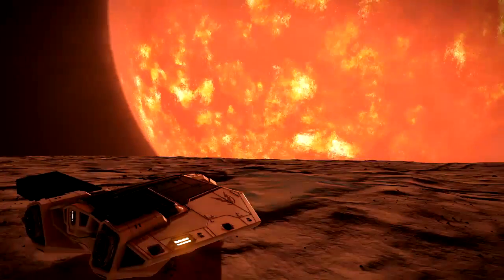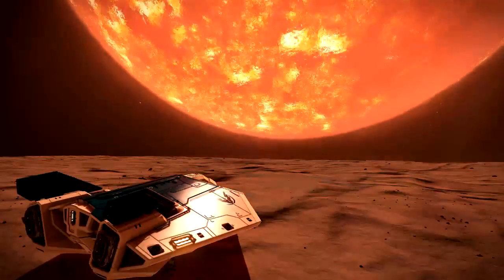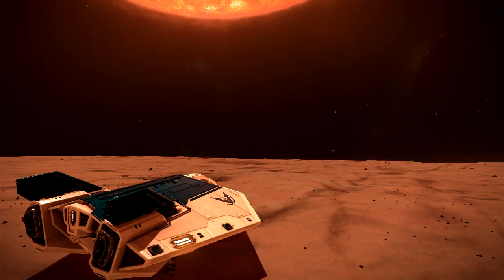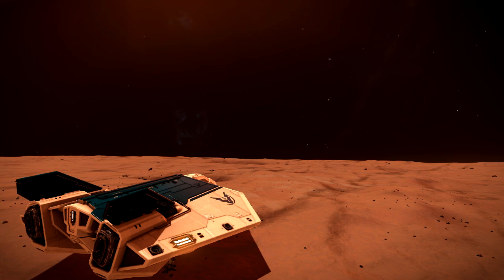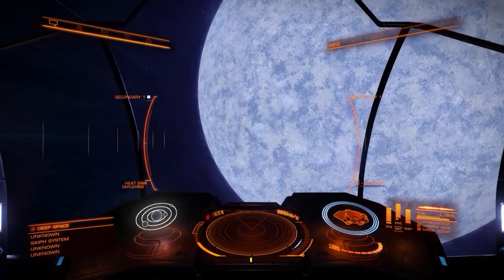There are four planets in the system and two of them are landable. I wasn't able to land on Betelgeuse 2 because it is so close to the star and I was taking damage. However you can land on Betelgeuse 3, and because you're so close to the star you can still scoop fuel. At 647 light years away is Saiph, which is a class A blue-white supergiant with 13 times the mass of Sol and three times its size.